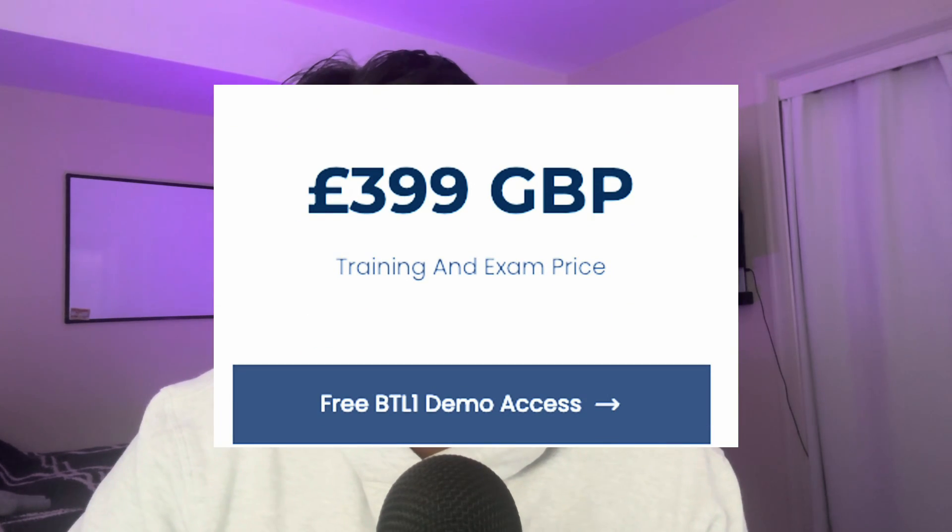The course costs 399 British pounds, which is about $493 US — a bit on the pricey side, but you can definitely get your employer to cover it. To sum it all up, would I recommend this certification? Yes. If you're looking to break into cybersecurity on the blue team side, this is a great place to start. You'll get hands-on experience with tools SOC analysts actually use, like Splunk and Autopsy. The content was comprehensive, digestible, and easy to follow — there was no point where I was completely confused. If you have no background in cybersecurity, I highly recommend this course.